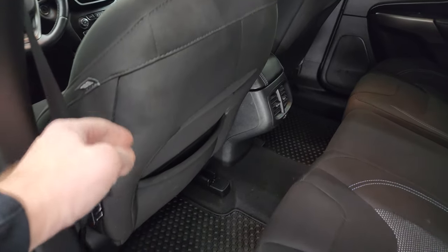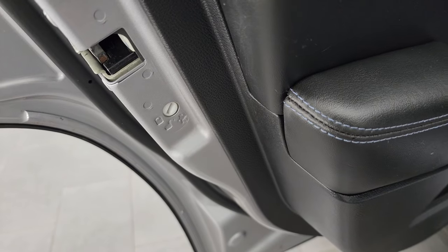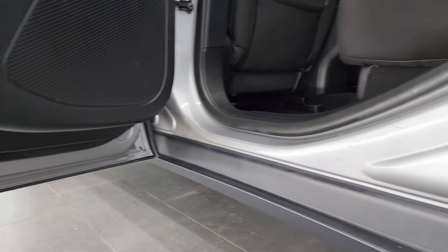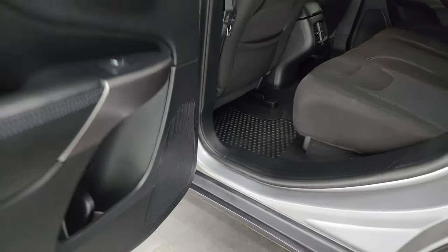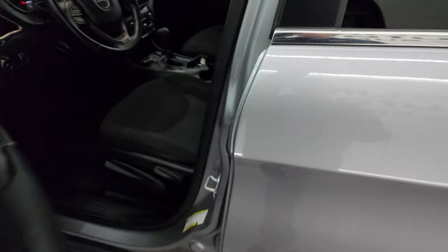Side curtain airbags on the front seats. Child safety locks on the back doors, and the insides and bottoms of the doors all look really good on this vehicle — definitely something you want to look at, especially on a higher mileage vehicle like this one.